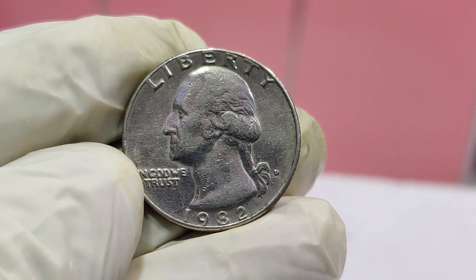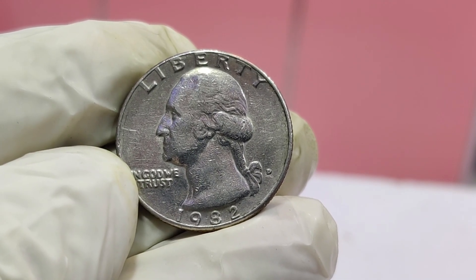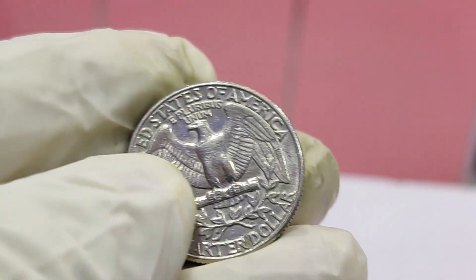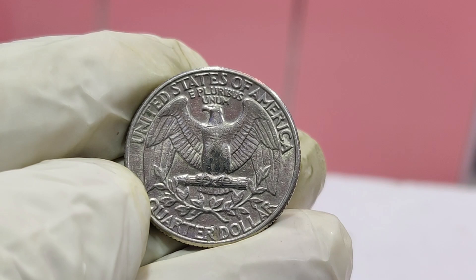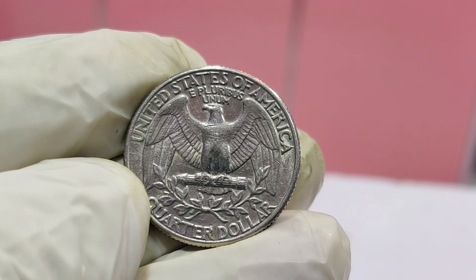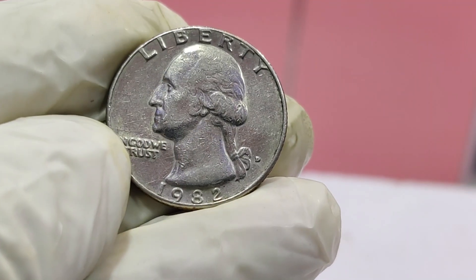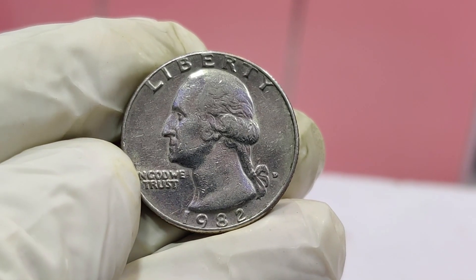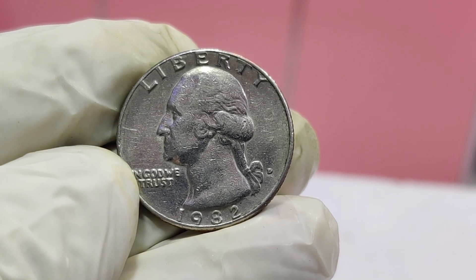Welcome, where we dive deep into the fascinating world of rare and valuable coins. Today we're uncovering the secrets of a very special coin — the 1982 Washington quarter that could be worth a staggering $1.8 million. The Washington quarter has been a staple of American currency since 1932, celebrating the 200th anniversary of George Washington's birth. However, not all Washington quarters are created equal. Some rare variations and errors can turn an ordinary quarter into a collector's dream.